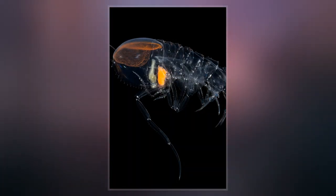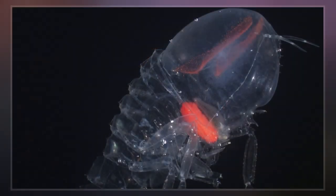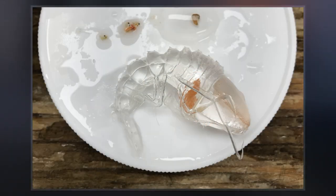Marine biologists at Duke University and the Smithsonian analyzed the crustacean's shell and discovered that it was covered in microscopic spheres that significantly reduce reflected light, thus giving the organism an antireflective coating. The spheres are believed to be bacteria due to their morphology and method of reproduction.